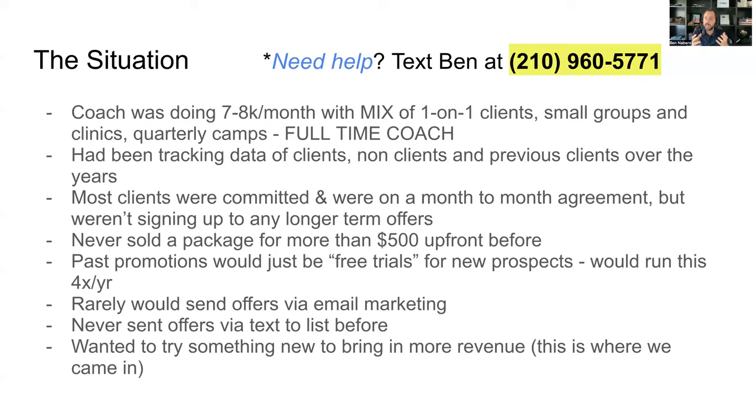The way he was running his business wasn't the best setup, but it was working. Most clients were committed but on month-to-month agreements — they could cancel whenever, and there was no 30 or 60-day cancellation policy. That wasn't a big deal because a lot of his clients stayed every month. The problem though was none of them were ever signing up for longer-term agreements, and that's what he specifically wanted my help with.